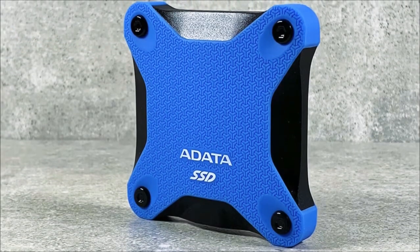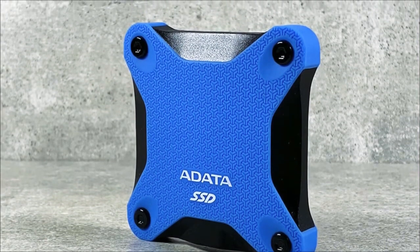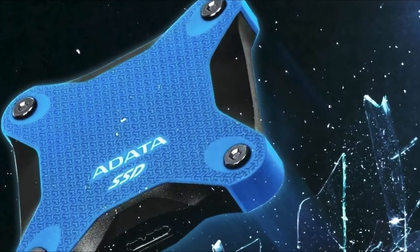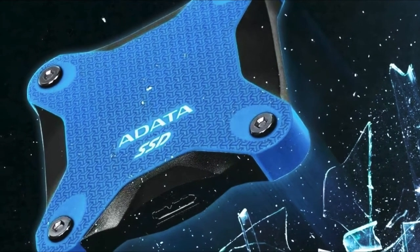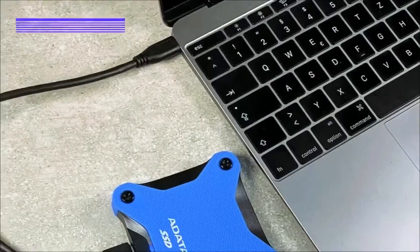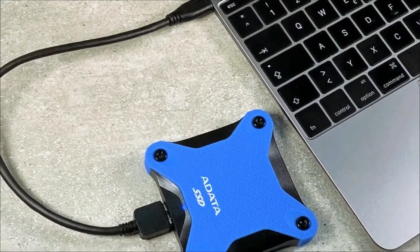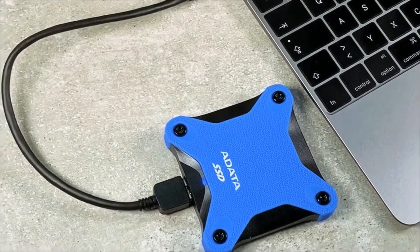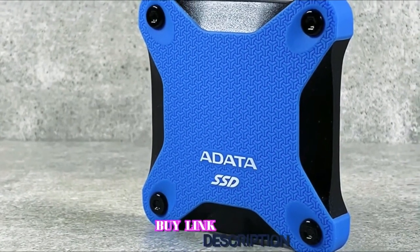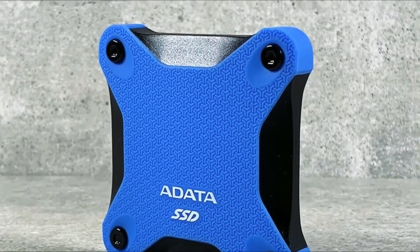Another amazing feature of this SSD is that it is equipped with 3D NAND flash, making the memory cells intact, which leaves you with extra storage. The Adata SD600Q is one of the most highly praised drives in the entire SSD market. It is featured with 3D NAND flash inside and a military-grade security silicone case. However, the only drawback is that it is costly, but you can't blame the price because the features of the Adata SD600Q are exceptional. It is also compatible with Mac and Android devices.